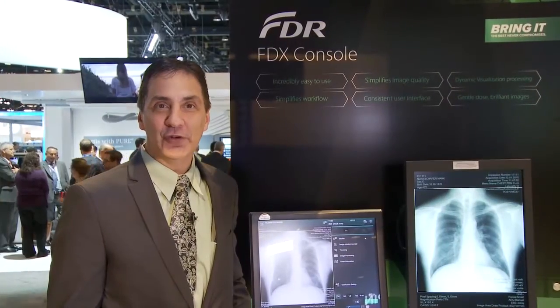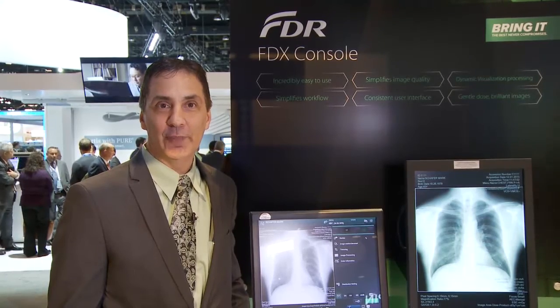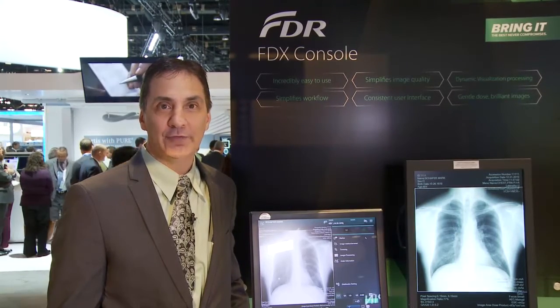Thank you for visiting the Fujifilm booth. For more information, contact your local sales representative or visit our website at fujimed.com.